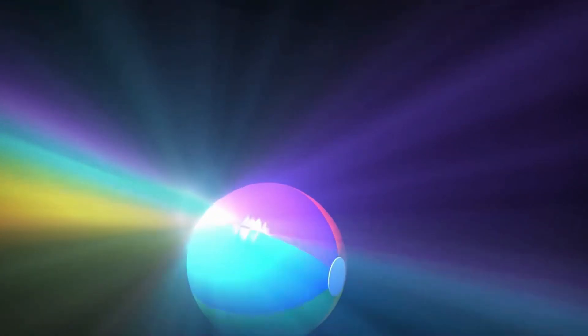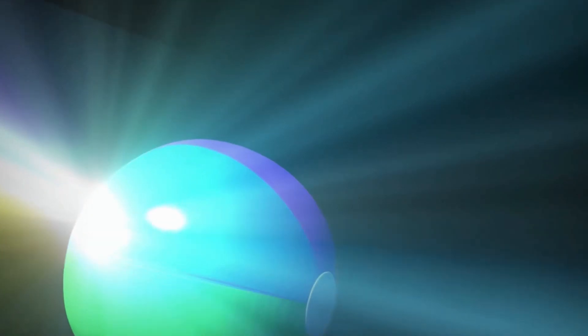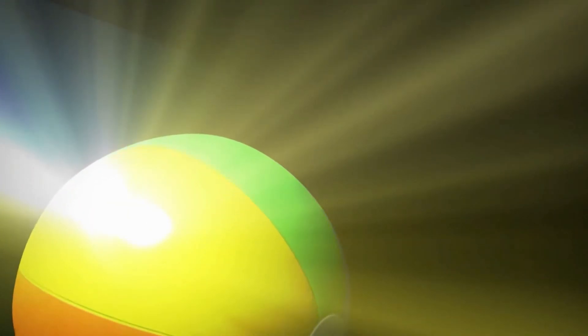Light from the sun may not seem to have any color, but in fact, every color of the rainbow is already in sunlight. Sunlight is a mixture of different colors or wavelengths, and this mix of colors in white light is what lets us see colored objects. When sunlight hits a beach ball, we see only the light that bounces off of it. Different parts of the ball reflect different colors — the yellow side reflects yellow light, the blue side reflects blue light. The wavelengths that don't bounce off get absorbed as heat, and only the colors that bounce off reach your eyes.